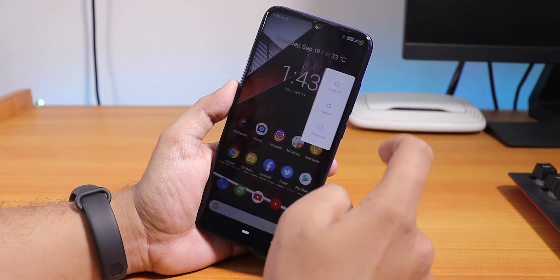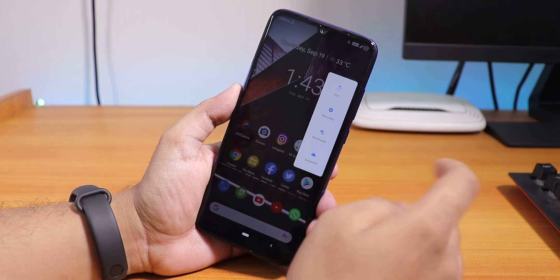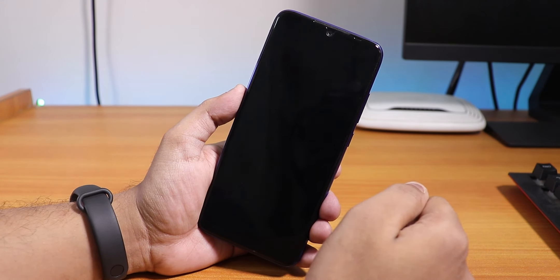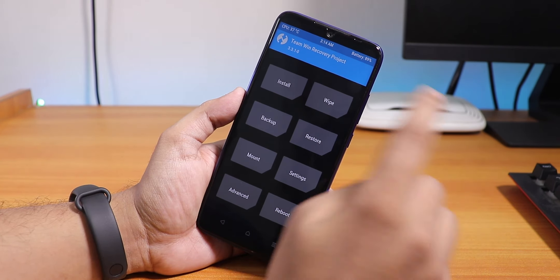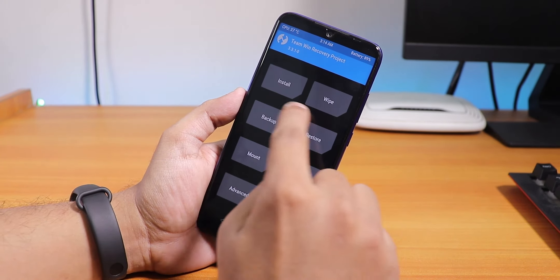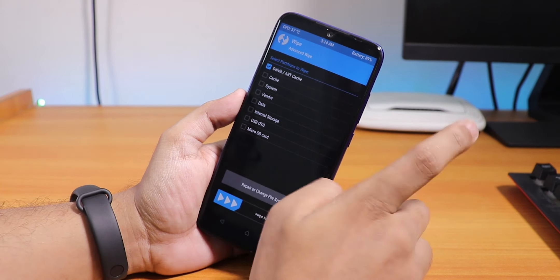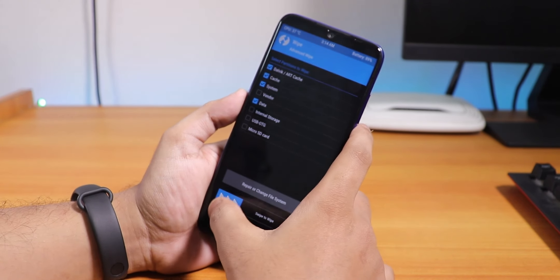Let's reboot to recovery now. You need TWRP recovery — I'm reminding you one more time. Before going into recovery, make sure you have everything backed up in case something goes wrong. I've successfully booted into TWRP version 3.3.1.0. First, make sure you have a backup on your PC or somewhere else. Now let's go to Wipe, then Advanced Wipe, and wipe Dalvik, Cache, System, and Data.